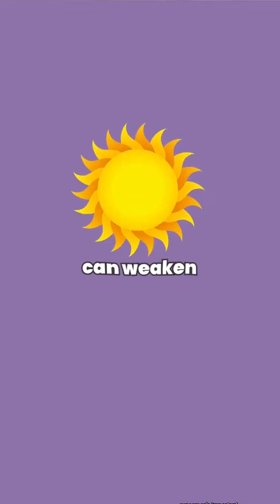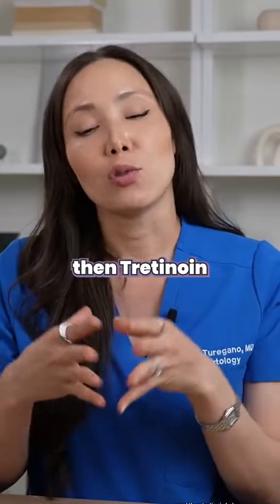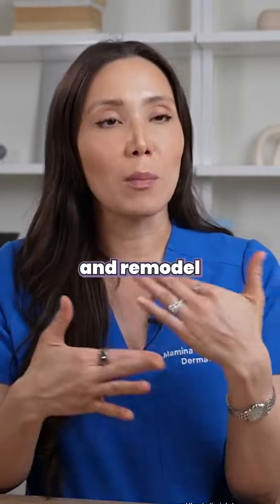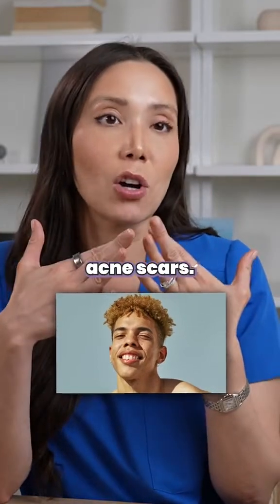Sunscreen is important because the sun can weaken collagen, and the weaker your collagen is, the more indented the scars can get. Tretinoin helps build and remodel collagen, so over time that can somewhat help with indented acne scars.